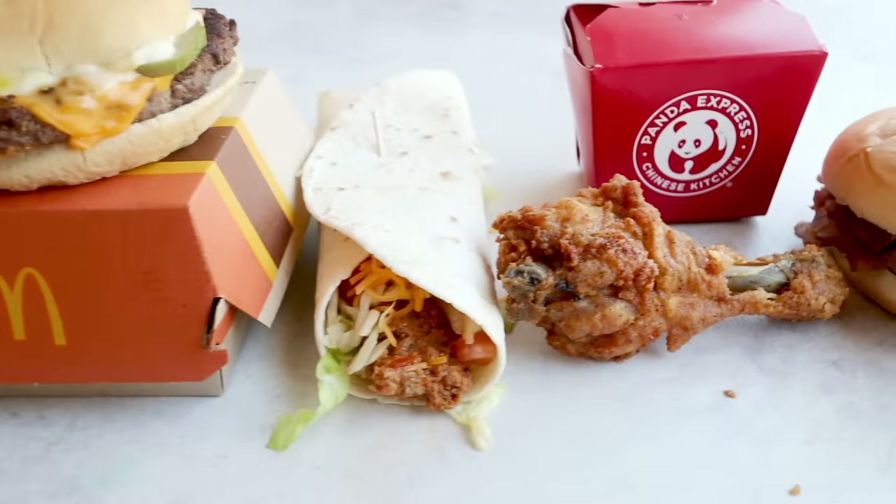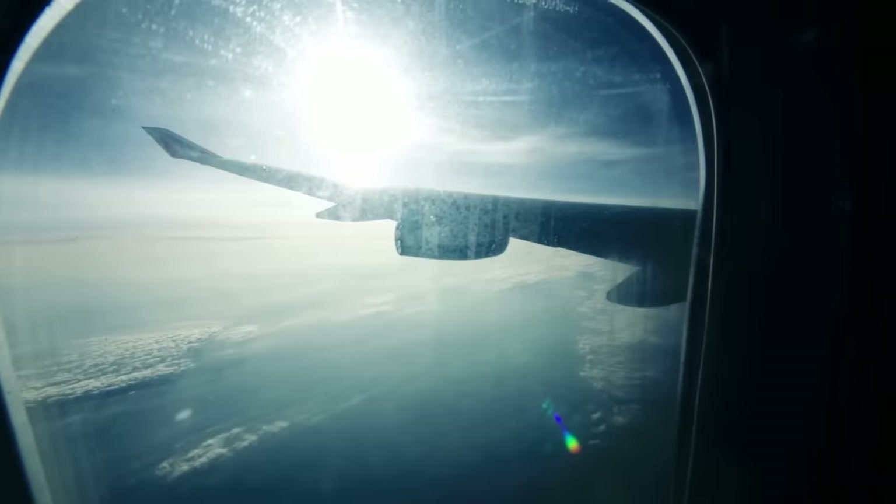You can easily get derailed from your keto goals while you're traveling, on vacation, or you just need a quick bite. But I have compiled my ultimate tips and tricks for staying keto while you're traveling, and they don't involve elastic waist pants.